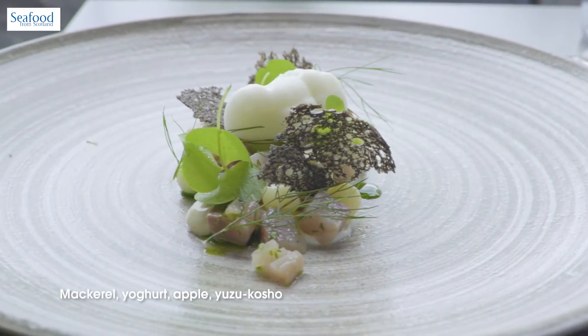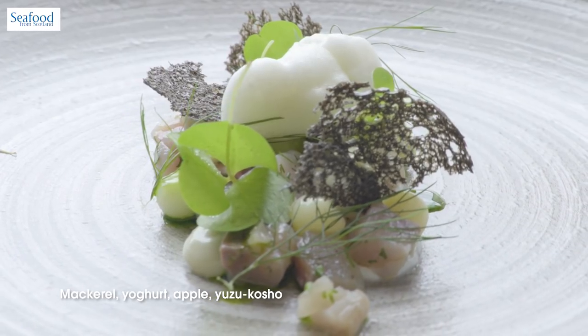So there we have the mackerel with yogurt, apple and yuzu kosho. The mackerel we get in — I'd say it probably goes on the menu at least two to three times a year. Definitely when the official suppliers tell me that it's coming in, then I'm definitely buying it.